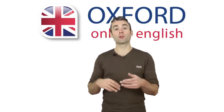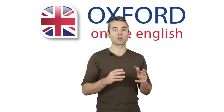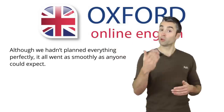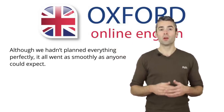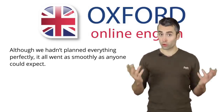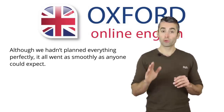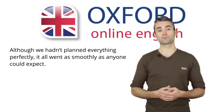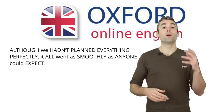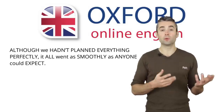The prominent words in a sentence are the most important words — they carry the meaning of the sentence. Look at our sentence again. Which words do you think will be prominent? Think about it, and even if you're not sure, take a guess. It doesn't matter if you get it wrong. Pause the video if you want more thinking time. Here's my suggestion: 'Although we hadn't planned everything perfectly, it all went as smoothly as anyone could expect.'